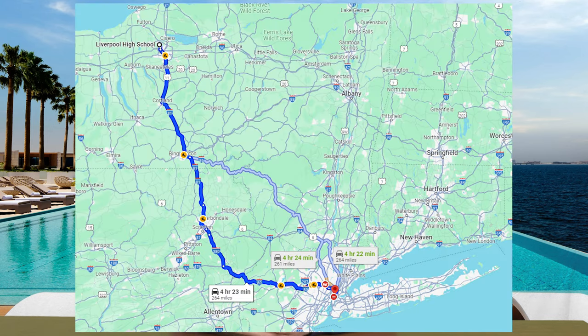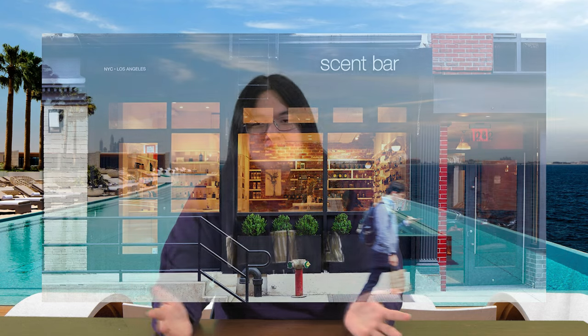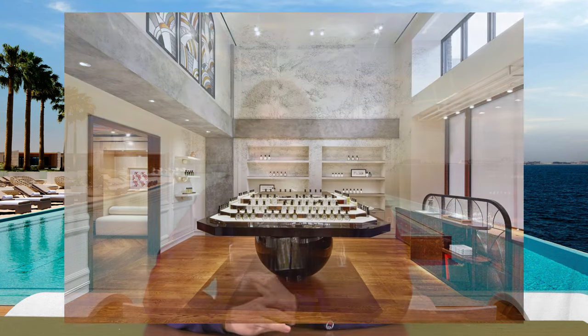Hello everybody, welcome back to Pool Puri, the Lifeguard's niche fragrance review show. On today's episode, we have a New York City special. I went from little old Liverpool all the way down to the Big Apple to try some perfume for you guys. We hit three stores in the Bowery area of New York City, Manhattan: first Scent Bar NYC, which is a niche perfume purveyor with a huge selection; then right across the street, Le Labo, known for their Santal fragrance; and right around the corner from that, Diptyque. So let me regale you with everything I smelled on this trip.